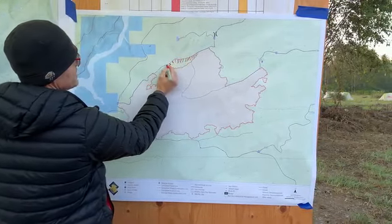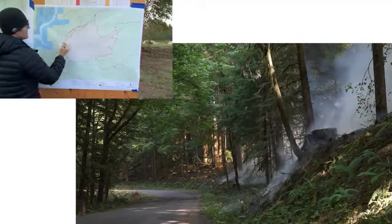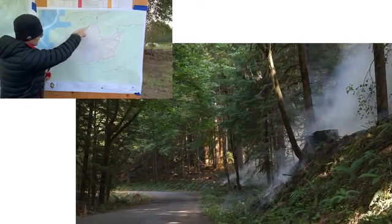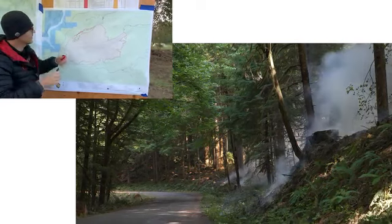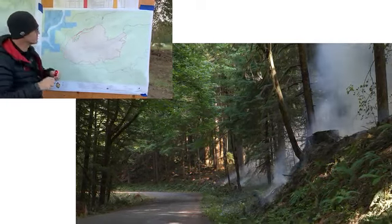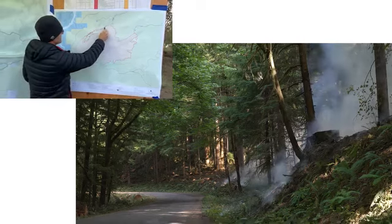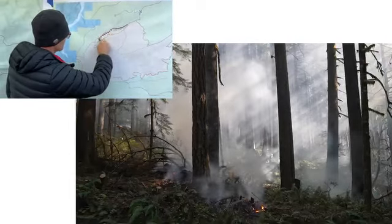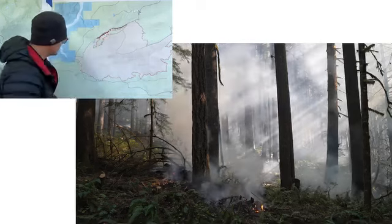We'll show you some video here of what that looks like and how that works for us. Once we bring that fire along the road, next to the road where the fuels are removed, then we can make that line black, and that contains that. And we'll have that piece of fire, or that piece of line, all locked in.